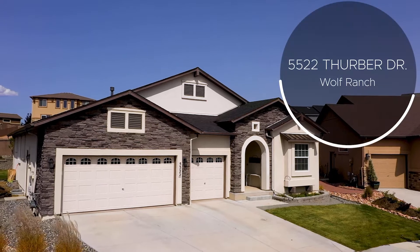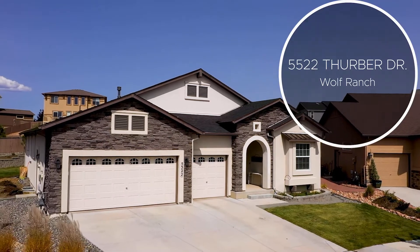Hey friends, it's Jeff and Stephanie Ryder with Keller Williams bringing you another great listing at 5522 Thurber Drive in the Wolf Ranch community of Colorado Springs.